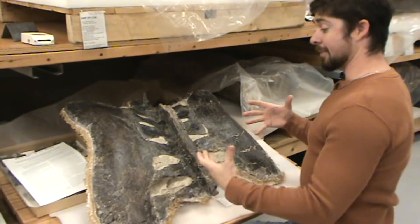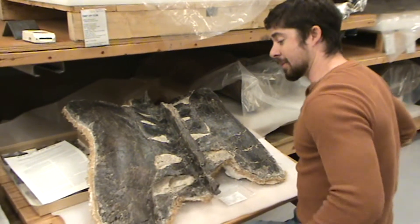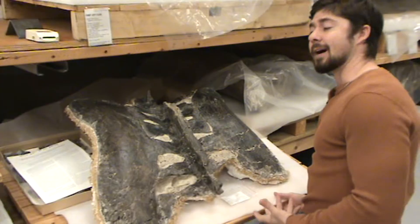What we have here are the hips, basically. So this is the middle part of the backbone, and these are the major parts of the hips for a horned dinosaur, one of the ceratopses.